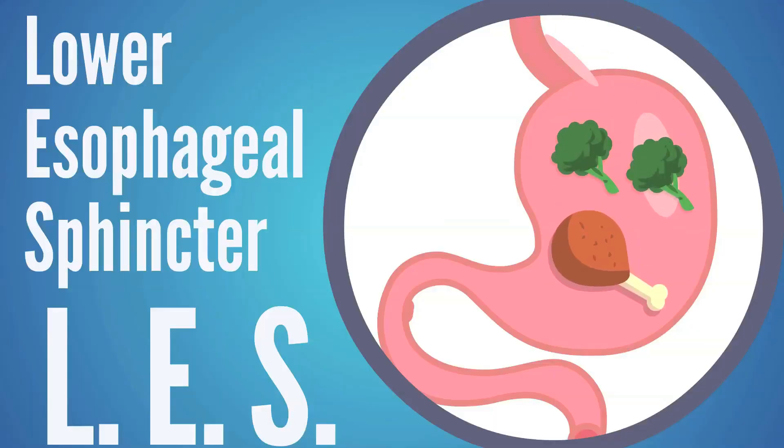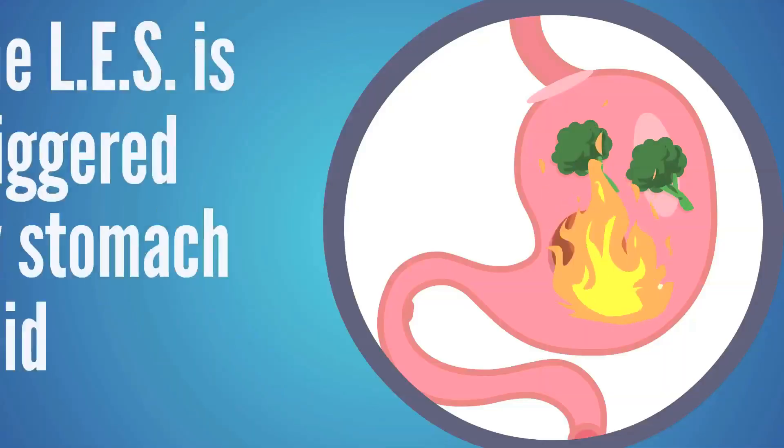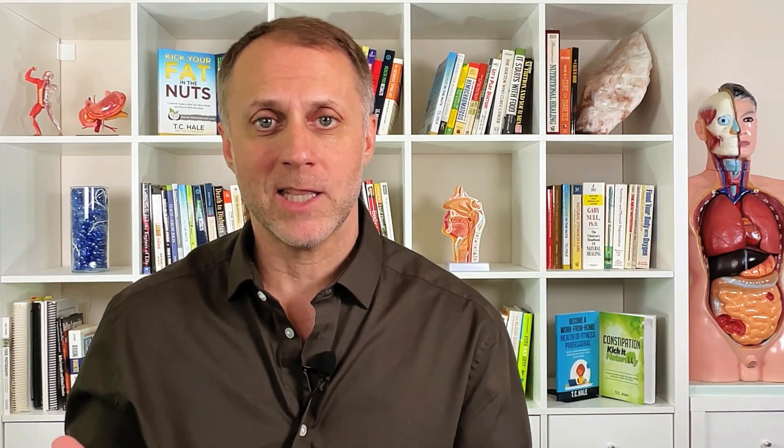When we eat food and our stomachs make hydrochloric acid, when the stomach becomes acidic enough, it triggers what's called the lower esophageal sphincter. This is basically like a little valve at the bottom of the esophagus that opens up so food can come in, and then once the food is acidifying properly, it closes so that food doesn't come back up and burn us. If someone is making a very small amount of stomach acid, but it's not enough to trigger that valve to close, the small amount of acid comes back up and burns us. But when a person can make enough stomach acid to acidify the stomach correctly, it triggers that valve to close and then we don't get acid reflux anymore.